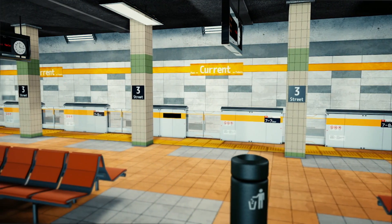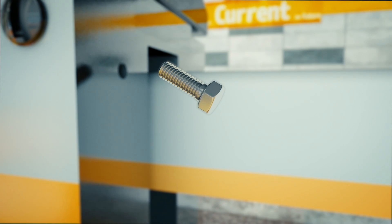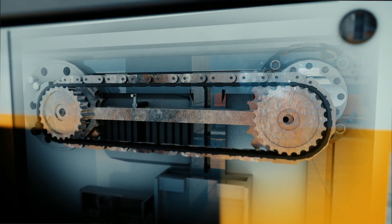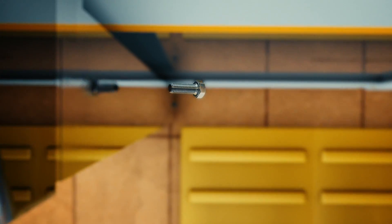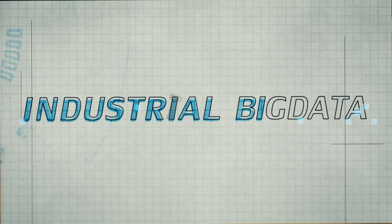Today we're in the era of Internet of Things and Big Data, in which machines are connected together and generating huge amounts of data. In particular, industrial machines produce big industrial data, and the data collected from these machines has attracted a lot of attention recently.